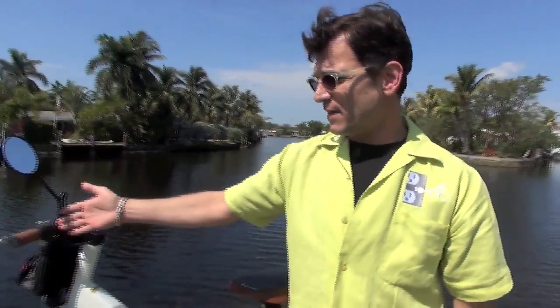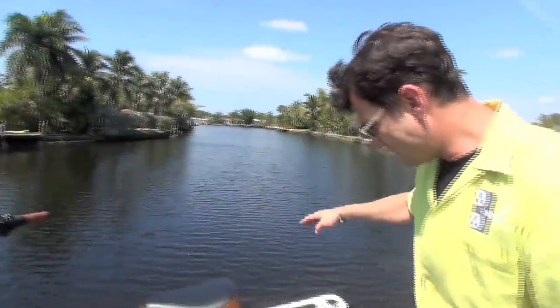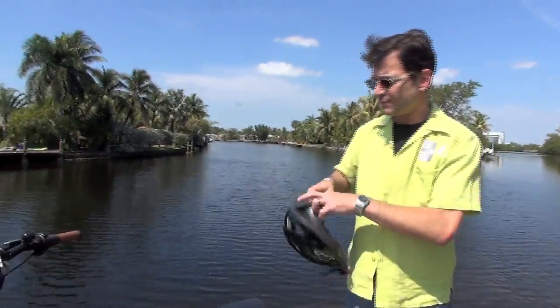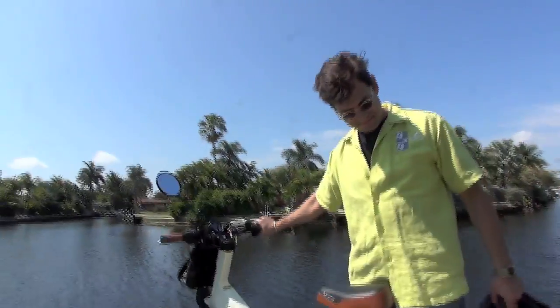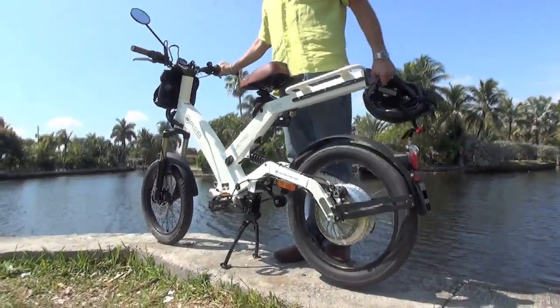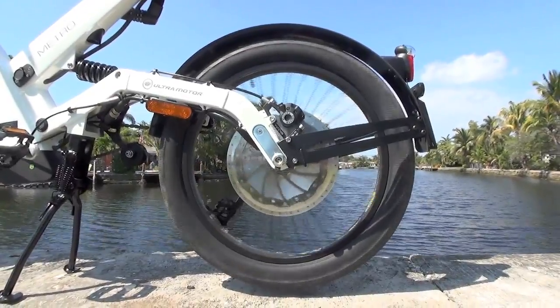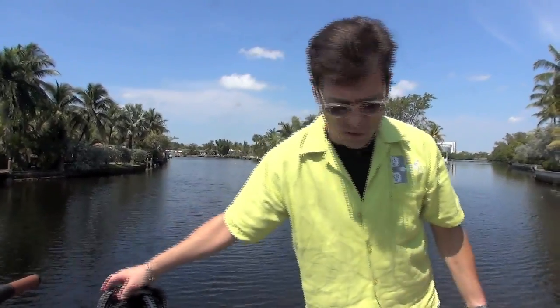We have a number of different features on this particular bike. You've got seven gears for pedaling if you wish to ride it as a pedal bike. You also have a throttle — if I just twist the throttle you'll notice that the back wheel will go instantly to 20 miles an hour. That 20 miles an hour will take you approximately 20 to 25 miles at about 85% throttle.